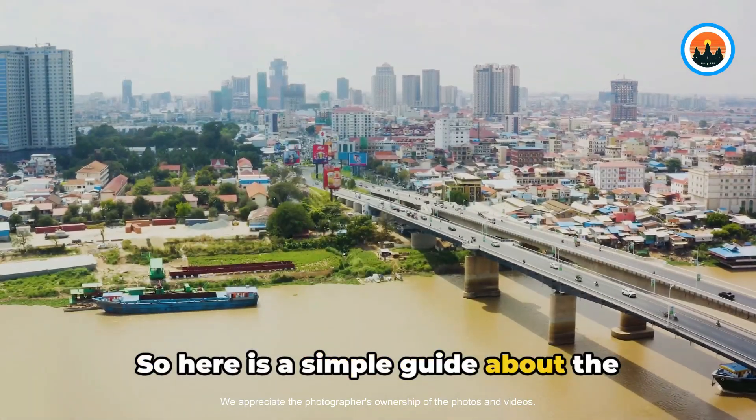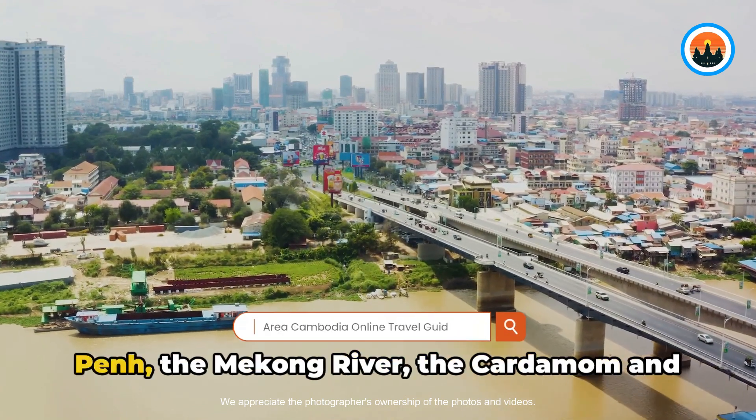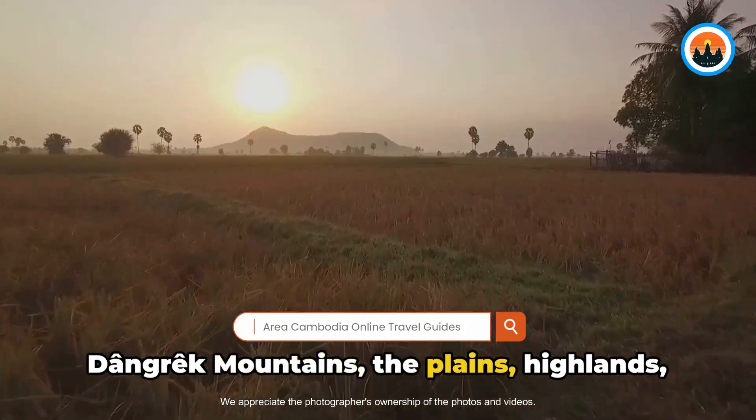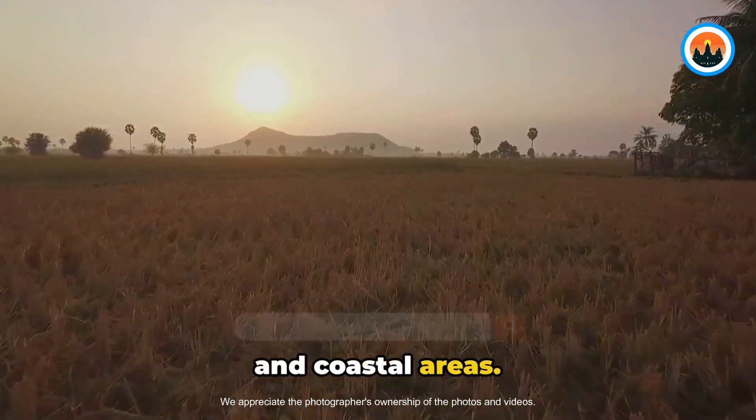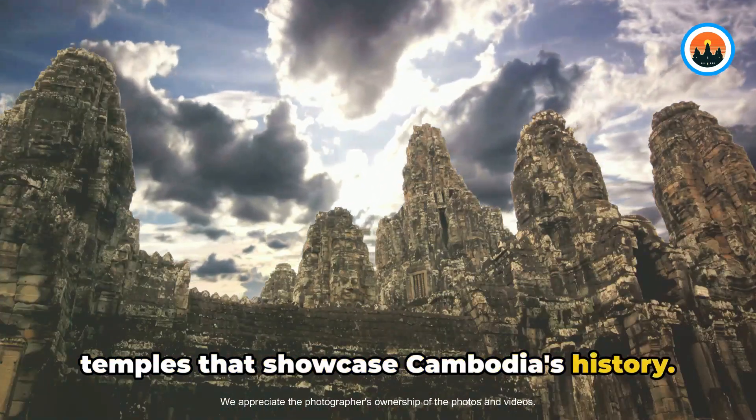Here is a simple guide about the geography of Cambodia. It includes the capital city of Phnom Penh, the Mekong River, the Cardamom and Dangrek Mountains, the plains, highlands, and coastal areas. There are also many famous landmarks and temples that showcase Cambodia's rich history.